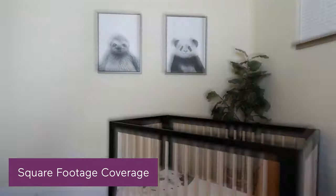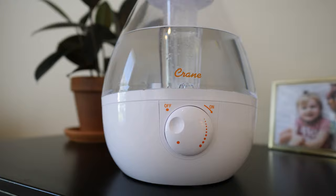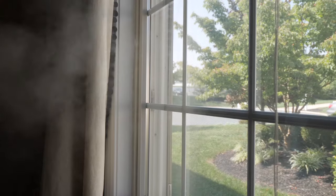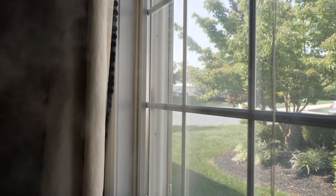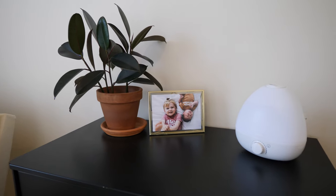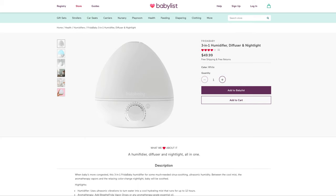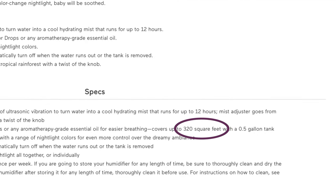Another thing to consider is room size. You definitely want to make sure that the size of the tank and the power of the humidifier is appropriate for the size of your space. If it's too large and powerful for the room, condensation can begin to form, which can result in possible mold or bacteria growth. And on the contrary, if it's too small for the space, it won't produce enough vapor to keep it at the right humidity. So you definitely want to check the square footage of your room and the square footage coverage of the humidifier.